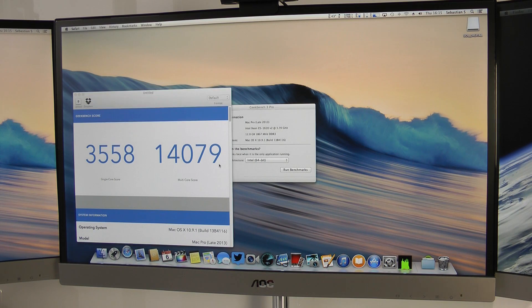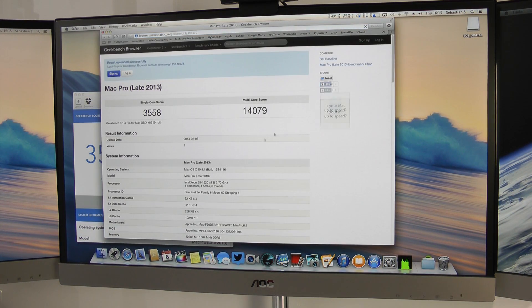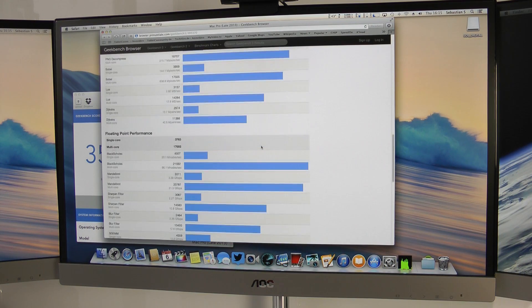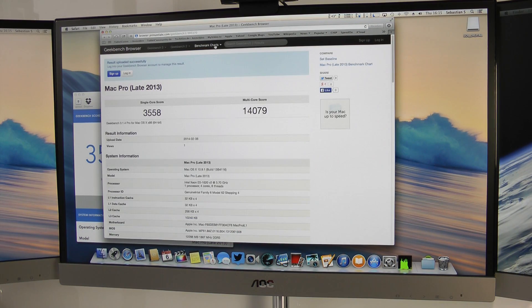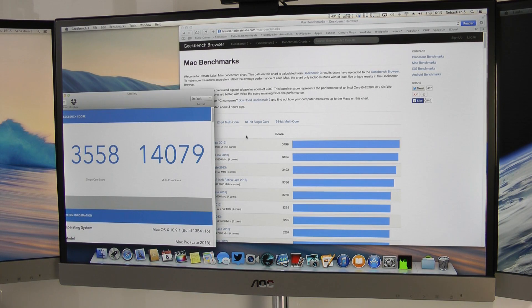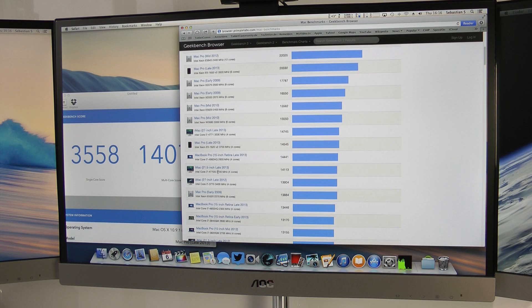If we upload the result, it opens a browser window where we can see the score. Going to the Mac benchmark chart, we got 14,079. Looking at the region around 14,000 points, we actually see that even a 21.5-inch iMac with an Intel Core i7 at 3.1 GHz outperforms the Mac Pro in benchmark score — which is absolutely insane, considering this only takes the CPU into account and not the GPU.